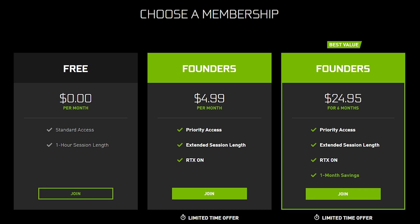Here are the service tiers. The free one gives you one hour session length and standard access, so you may have to wait a little to get in line, but you get to play for an hour, which is a lot better than nothing. Then there's Founders for $4.99, which gives you priority access, extended session length, and RTX on — basically enhanced graphics. The higher Founders tier gives you the same thing plus you save one month's fee if you buy six months at a time.